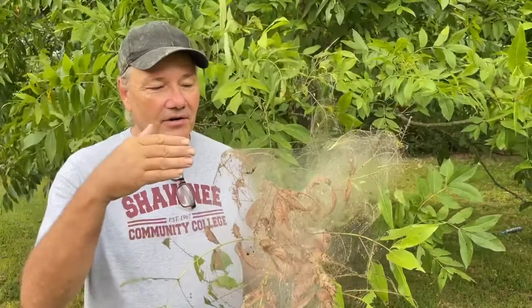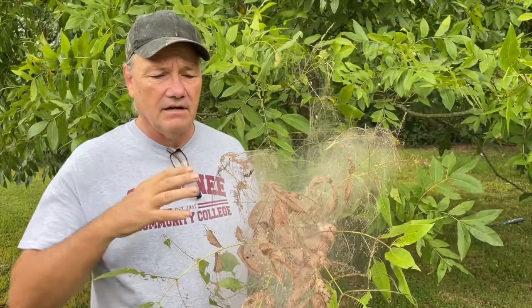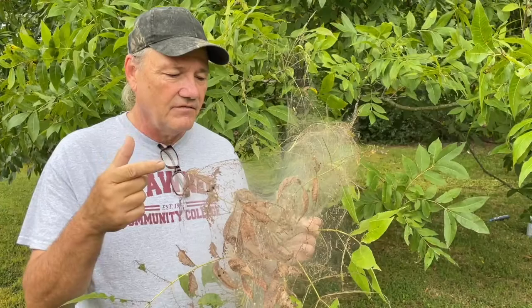Hey guys, Tony Girard for Shawnee College Science in Seconds. I'm here with a nest of fall webworms. These guys are caterpillars that are going to later become moths, and we've got a number of different moths that make this kind of silk nest as a caterpillar.